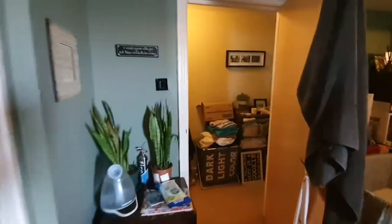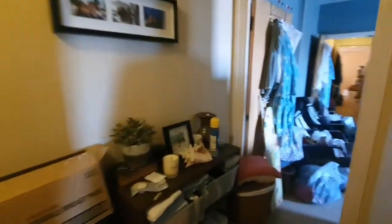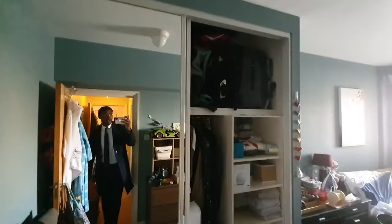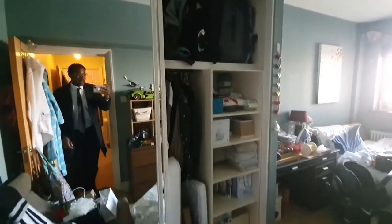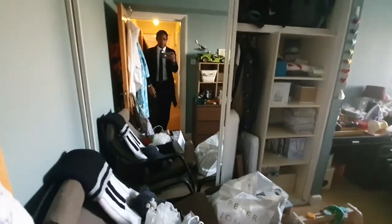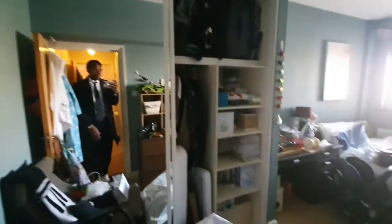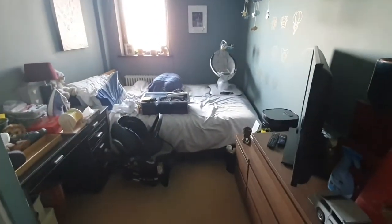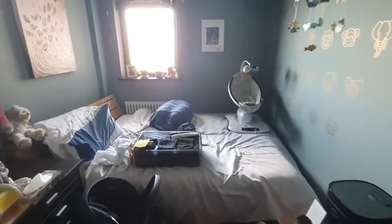And then lastly, the second bedroom. It has a super large built-in wardrobe — you can see it's ceiling to floor height. In this room, the side table and the bed will stay. You can see how large it is.